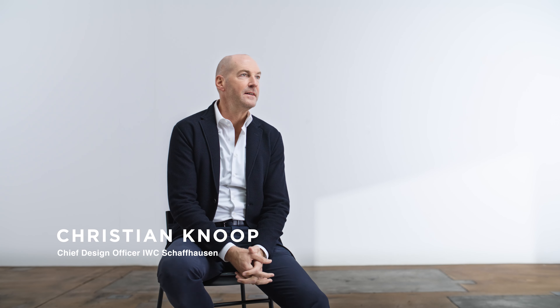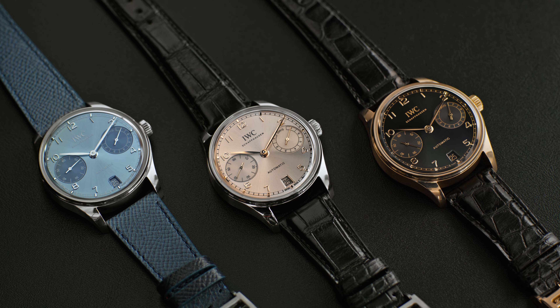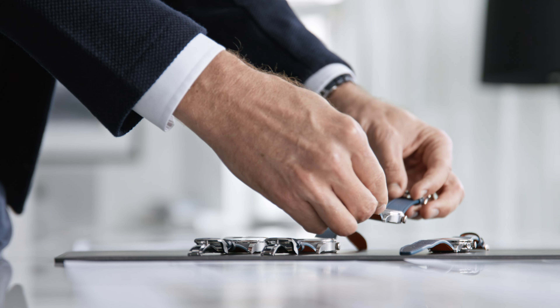With the launch of this year's Portugieser collection, we're introducing three new colors: the horizon, the dune, and the obsidian. Along with these new colors, we also introduce a set of new straps to the Automatic 40 and the Automatic 42.